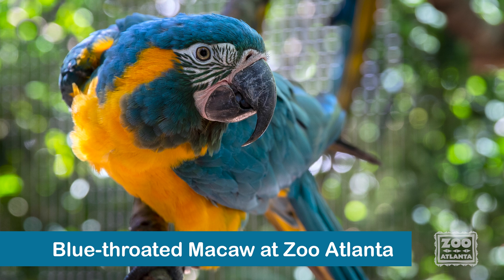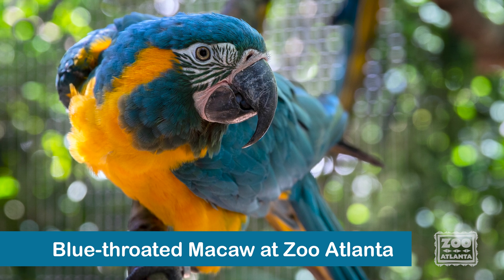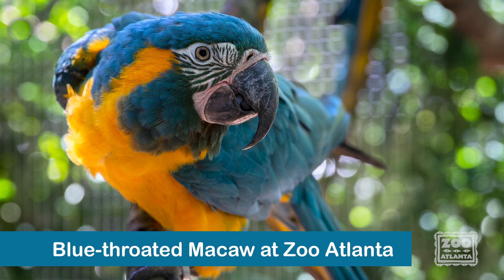Unfortunately, there is a downside to having such beautiful feathers. A colorful parrot is thought to be very valuable in the illegal wildlife trade. Several parrot species are threatened or endangered partially due to illegal wildlife trapping and trade.